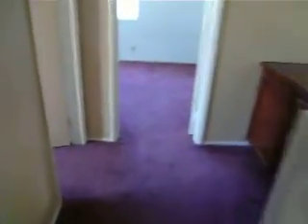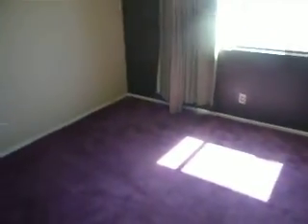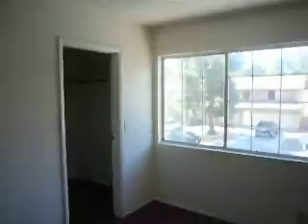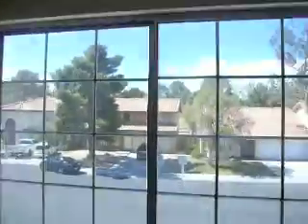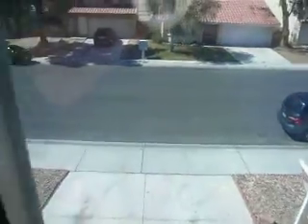Down the hallway here is another bedroom with a walk-in closet. And another bedroom — so four bedrooms total. Just the front, the street view. Walk-in closet.